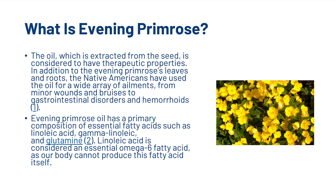What is evening primrose? The oil, which is extracted from the seed, is considered to have therapeutic properties. In addition to the evening primrose's leaves and roots, the Native Americans have used the oil for a wide array of ailments, from minor wounds and bruises to gastrointestinal disorders and haemorrhoids. Evening primrose oil has a primary composition of essential fatty acids, such as linoleic acid, gamma-linoleic acid, and glutamine.